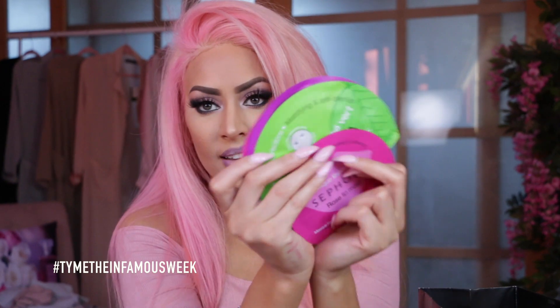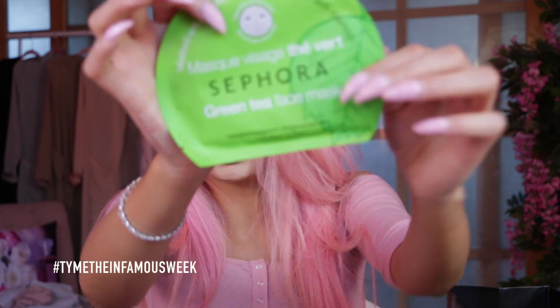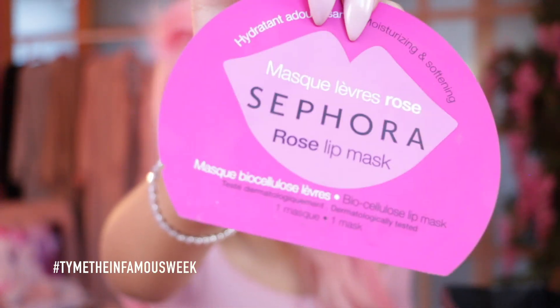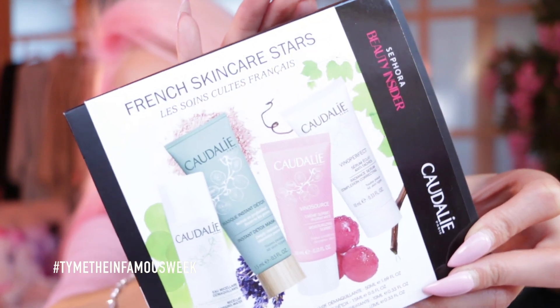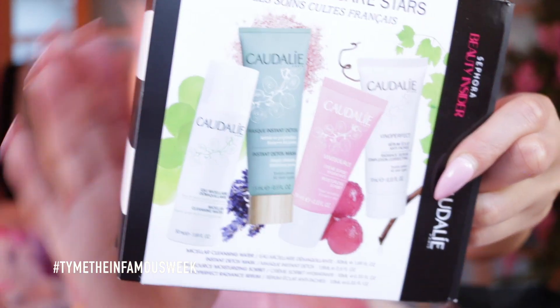I also got some new masks and a lip mask because I love these Sephora masks. The ones that work best for me are the green tea one and the rose one — you saw in my Valentine's Day get-ready-with-me how gorgeous these make your skin. I got some fun summer scents and the rose lip mask, since lip masks have been all the rage. I also got the Sephora Beauty Insider reward — it's Caudalie French skincare. I got it mainly for the detoxifying mask inside.